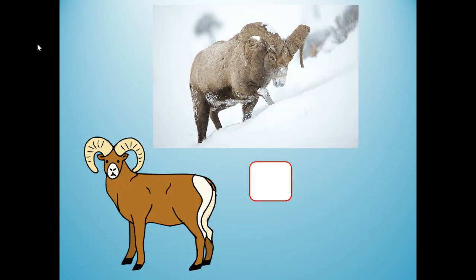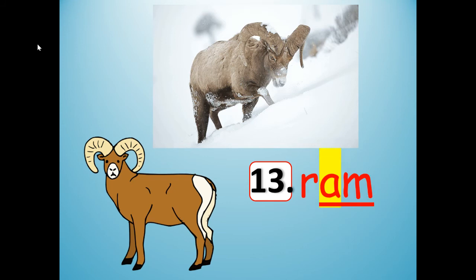Here's number 13. What do you think that is? It's an animal. The animal is a ram. R-A-M. Spell it: R-A-M. Ram. It has the AM chunk in it. Stretch it out — ram. I'm stretching out a rubber band or a slinky. Say it slow: ram. Say it fast and shrink it: ram. Push pause and spell ram. R-A-M.